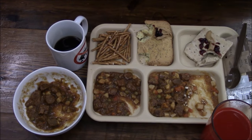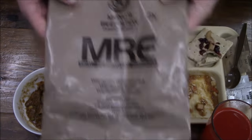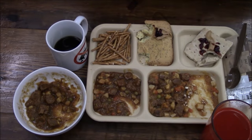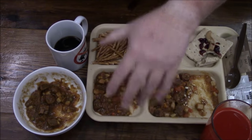Well everybody, this was menu number nine — beef stew made three ways. Outstanding. It just shows that with a little bit of creativity, you can do whatever you want with your food. Thanks for watching and I will see all of you on my next review. Bye.